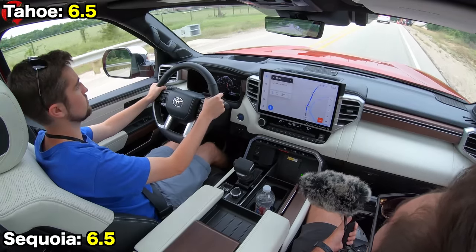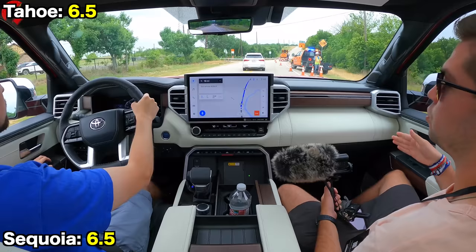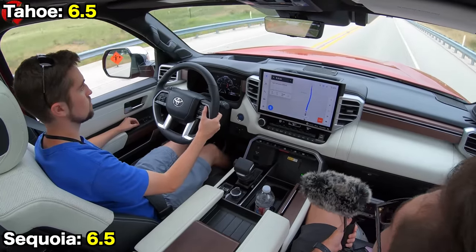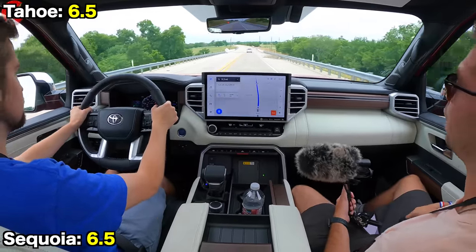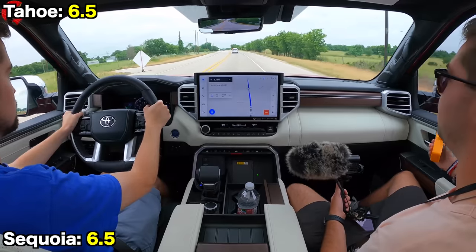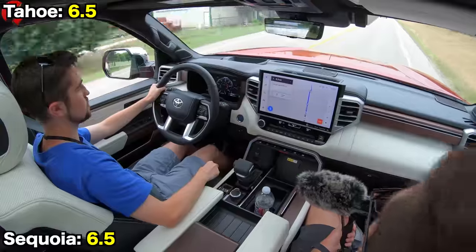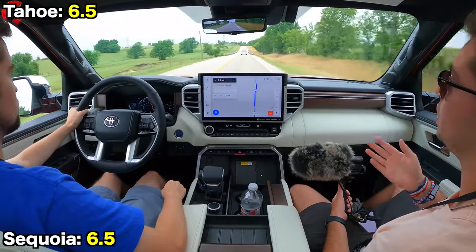Perhaps as important as power is ride quality. Our Sequoia uses adaptive dampers and a rear air suspension, while our Tahoe has GM's excellent magnetic ride control. The Sequoia delivers awesome ride quality — we've been nothing but impressed during our drive. The seats are really comfortable, and the adaptive variable suspension combined with the rear air suspension gives you one of the best ride qualities in the entire segment.